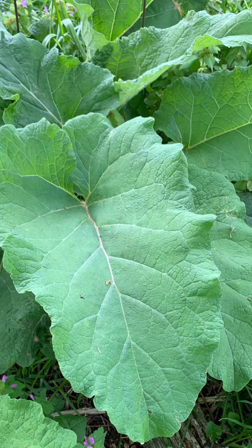Burdock has large, bristly, deeply veined leaves and can usually be found growing along fences and the edges of woods. The root of burdock can be cooked and eaten, or it can be used raw and made into remedies such as tea or tincture for the liver. It's a very gentle supporting herb for the liver.